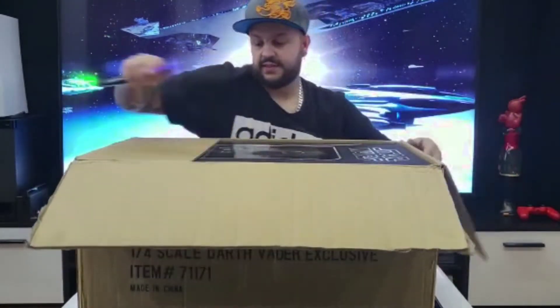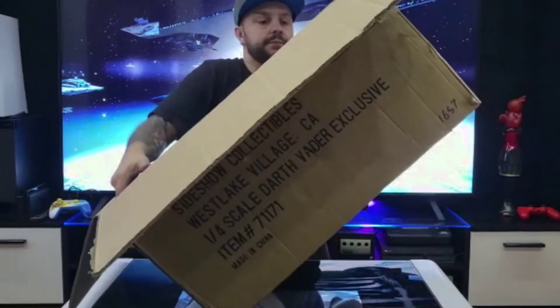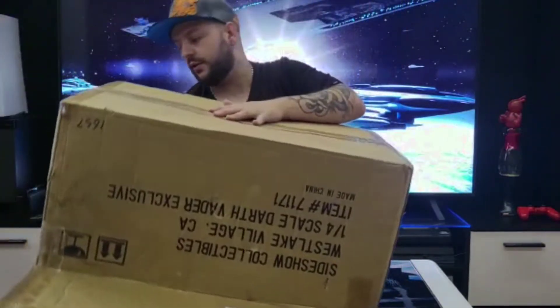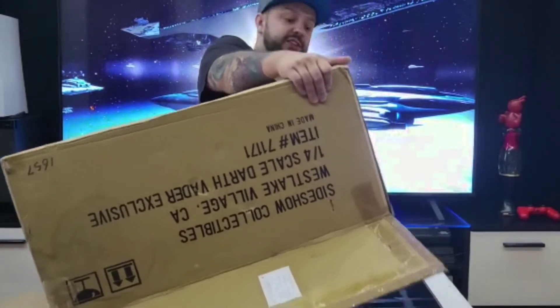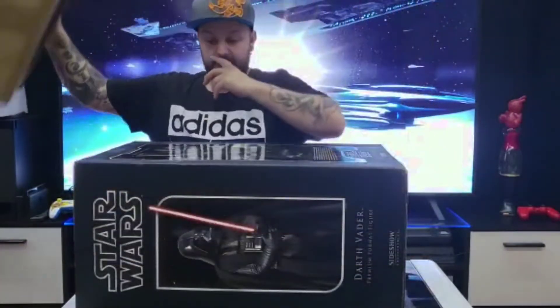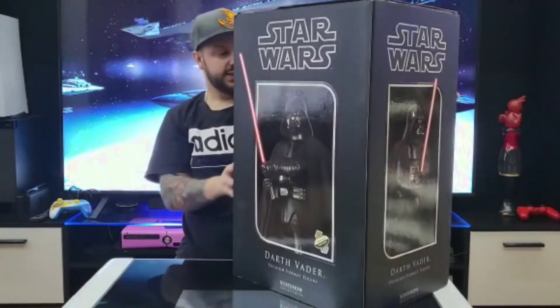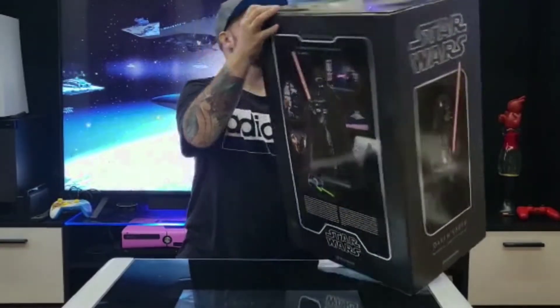I can't wait to get this open. It's the premium format figure — there was a limited amount made. So it is a Sideshow Darth Vader premium edition, quarter scale, so it's pretty big. Really nice box. Let's jump straight in.